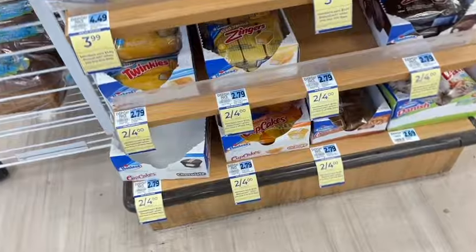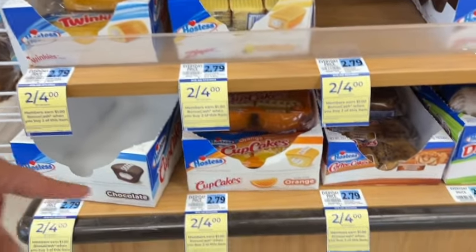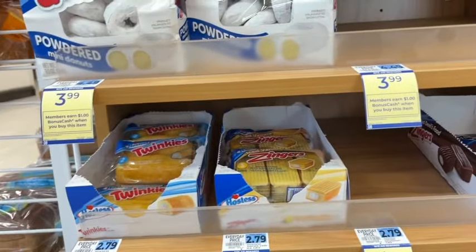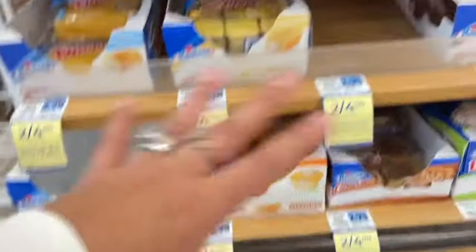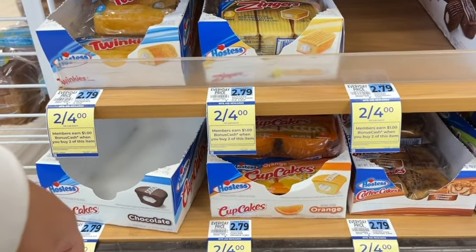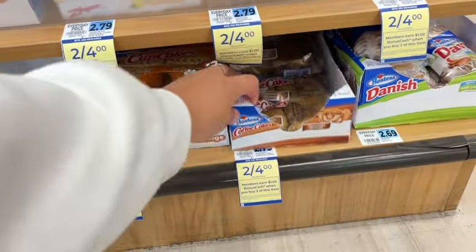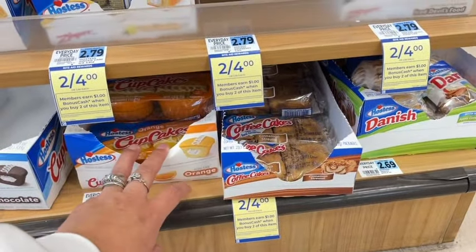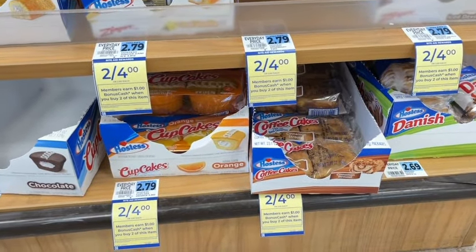We have a monthly deal on Hostess products. They're on sale this week — a lot of them are like two for four, or $3.99 on the packaged donuts. On the bonus cash back for the monthly deal, the bottom ones are a dollar back when you buy two, and the ones on top are a dollar back when you buy one.